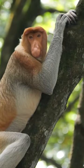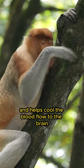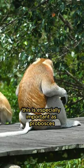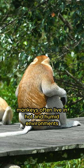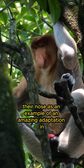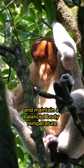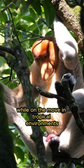During the breathing process, air passes through this long nose and helps cool the blood flow to the brain. This is especially important as proboscis monkeys often live in hot and humid environments. Their nose is an example of an amazing adaptation in the animal kingdom that helps them survive and maintain a balanced body temperature while on the move in tropical environments.